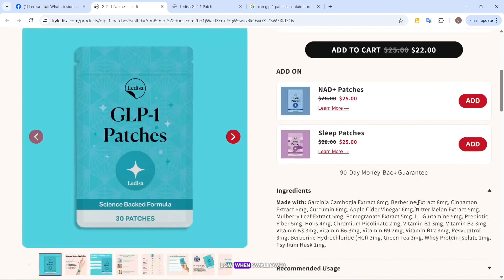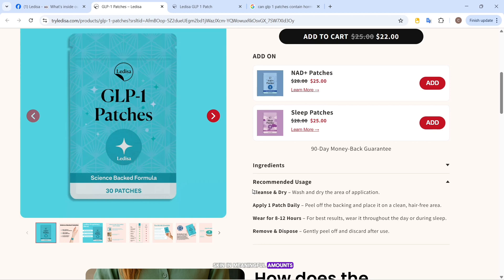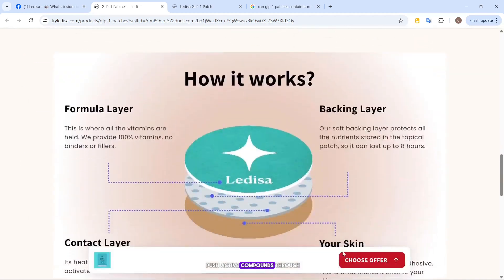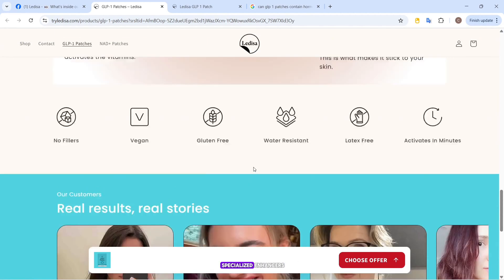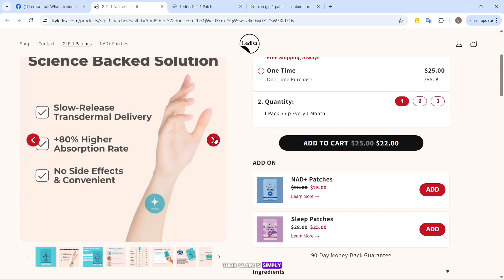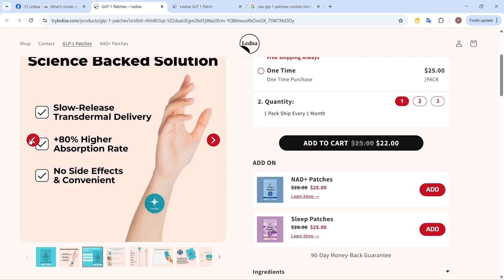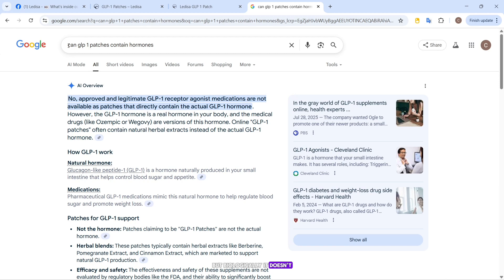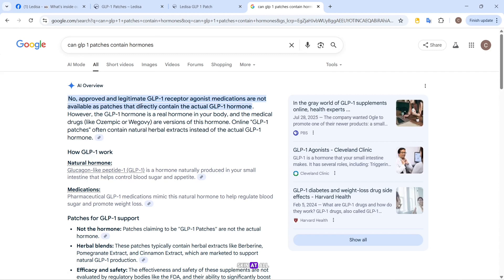Those levels are already low when swallowed, and there's no real evidence they can penetrate the skin in meaningful amounts. Then there's the bigger issue: transdermal delivery. For a patch to push active compounds through the skin, it usually requires advanced tech like microneedles or specialized enhancers. Lodisa doesn't mention any of that — their claim is simply that the patch activates with heat and slowly releases herbs. That sounds good in marketing, but biologically it doesn't hold up, especially when some listed ingredients like whey protein isolate or psyllium husk are way too large to be absorbed through skin at all.